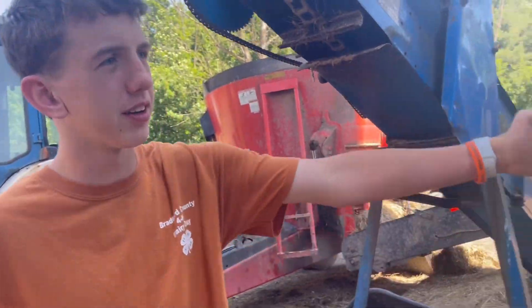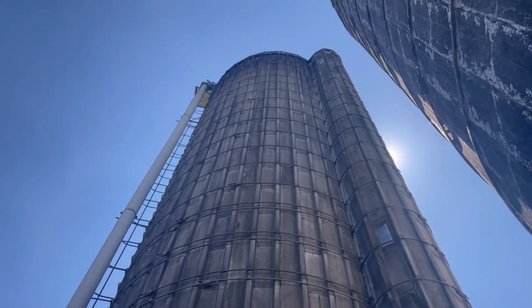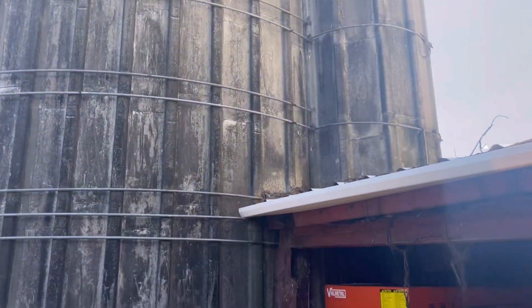Another silo here. Yeah, she's pretty tall, isn't it. Wouldn't want to fall from up there, huh?